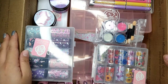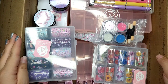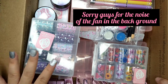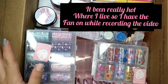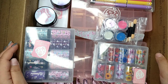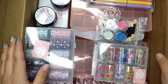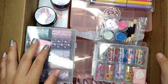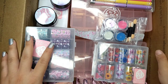Hi everyone, welcome back to my channel. Today I'm going to do another nail haul video. It's not going to be as long as the last one, but I still have a lot of goodies. Thank you so much for your support — I just reached 500 subscribers, which is a really big deal for me. If you're interested in a giveaway, stay tuned until the end of this video.